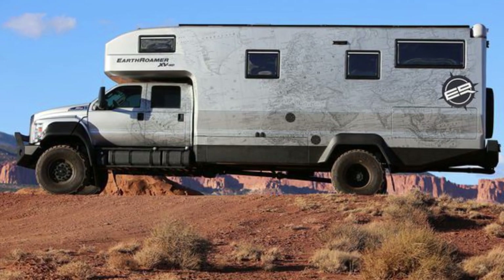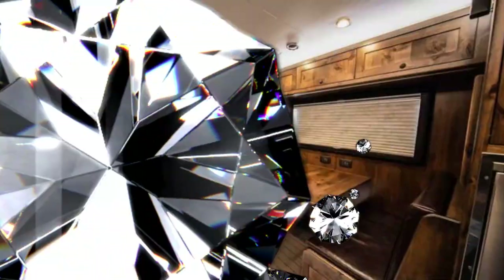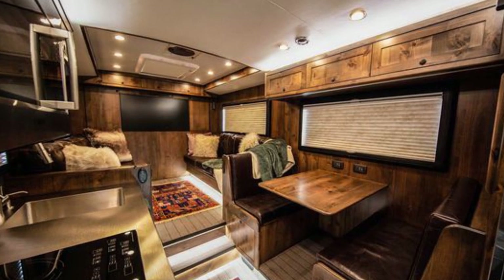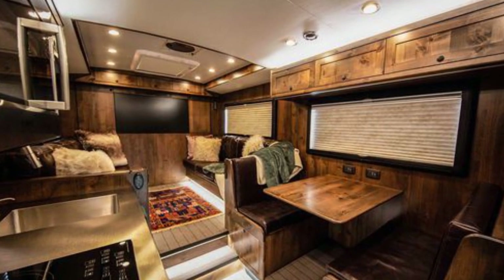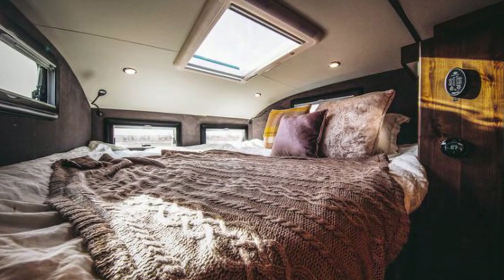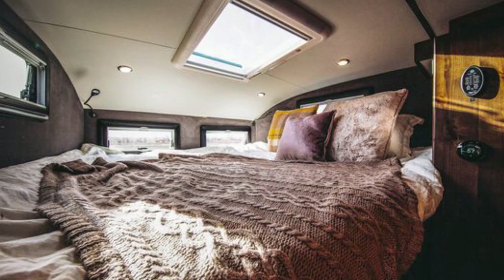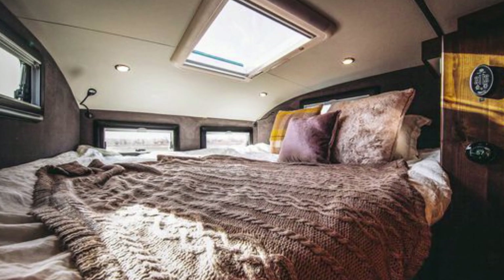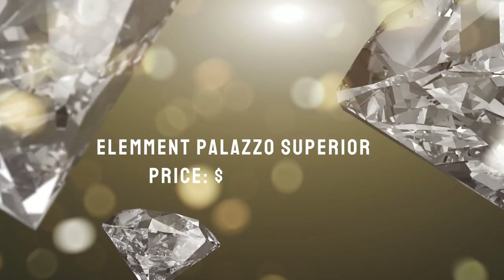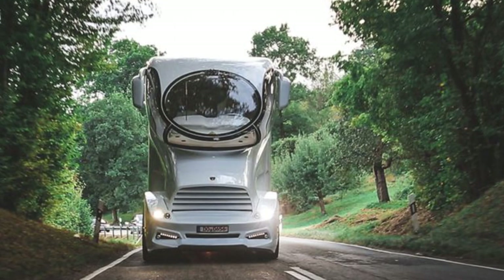Earth Roamer HD — price: about $1.7 million. A vehicle that looks as though it could survive on the moon, or at least in the most remote corners of the planet. The Earth Roamer XVHD has four-wheel drive and enough tech to make it a self-sufficient expedition RV. Earth Roamer's interiors are highly customizable, but the vehicles are meant to get you outdoors. There are large auto-retracting awnings with LED lighting and an optional slide-out exterior kitchen and exterior shower.